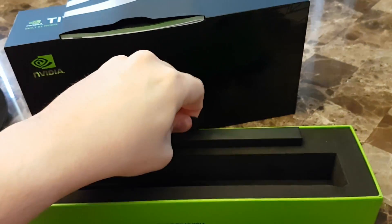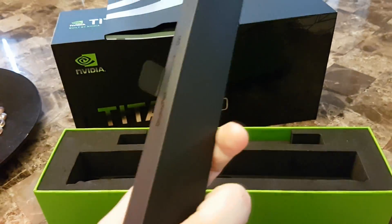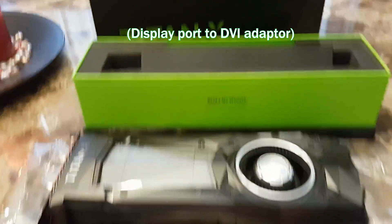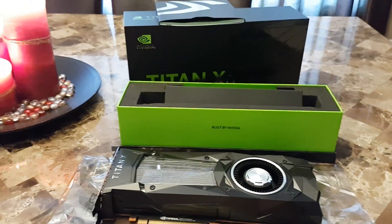There's a box in here, which I'm assuming has — I don't know, like a free pen or something? Just kidding. Enough of this talk. Let's go to the computer, plug it in, and see what it does.